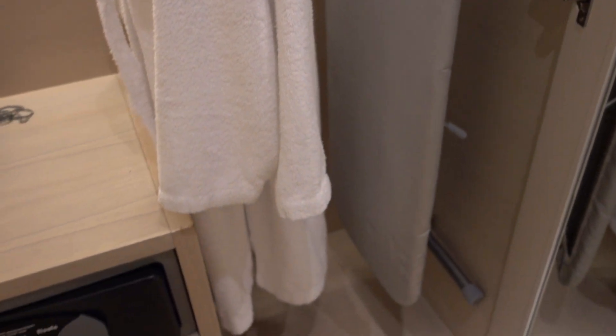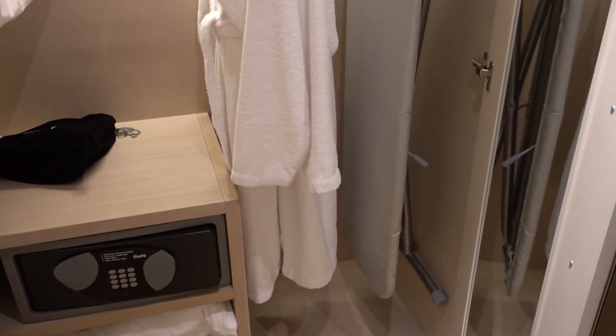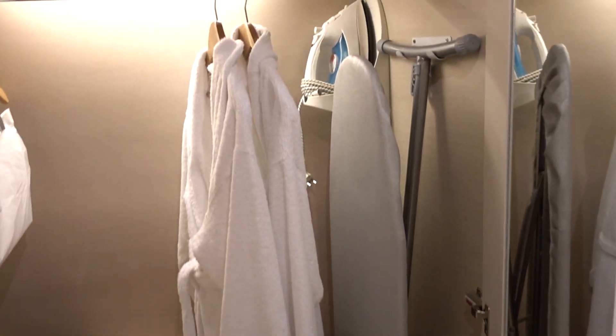Closet — at least you have a bathrobe, extra pillows, in-room safe, and a hair dryer.